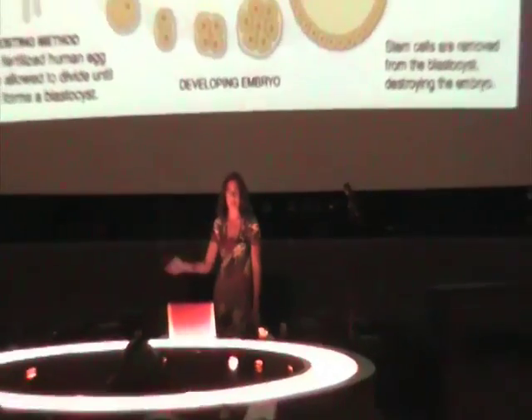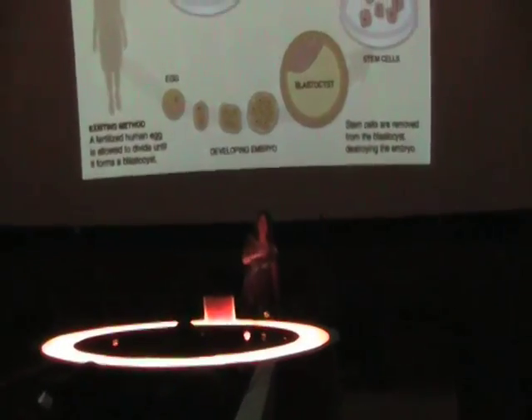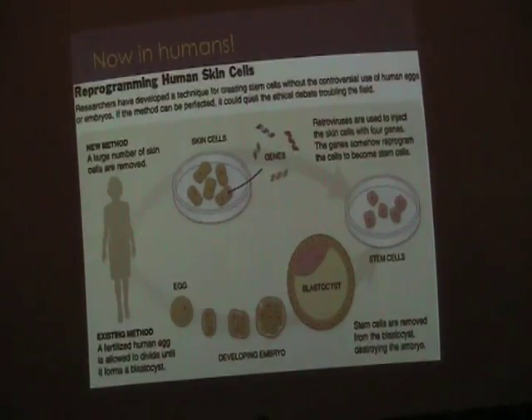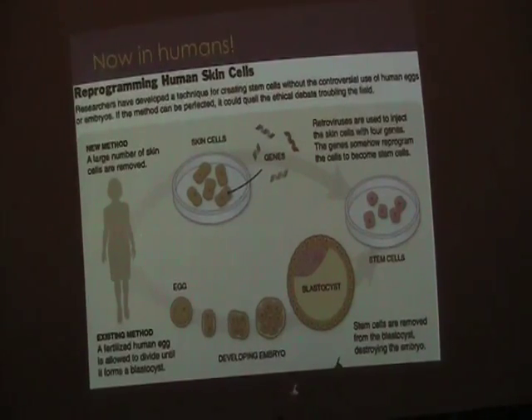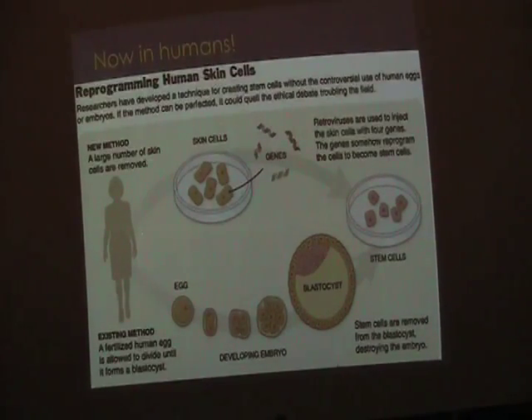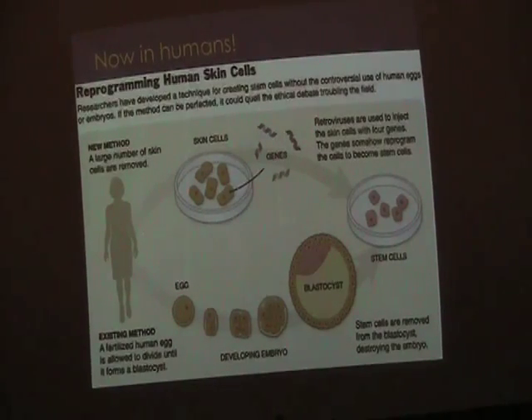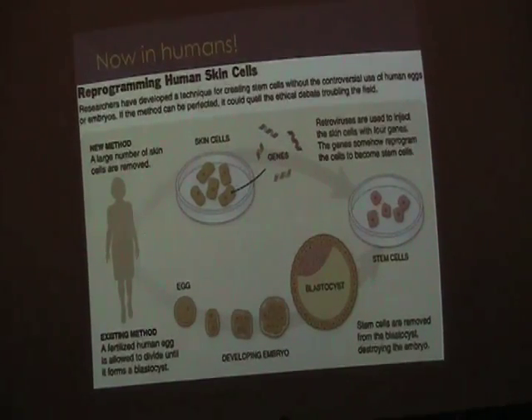Not too long after — first in mice, then they did it with humans. They took some human skin cells and did the same thing. They added those same four recipes, and those cells became like embryonic stem cells. This slide compares the new way versus the old way. The new way does not destroy embryos at all. So it's the best of both worlds — adult stem cells, but with the characteristics we want.